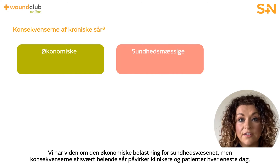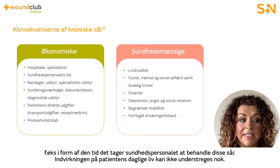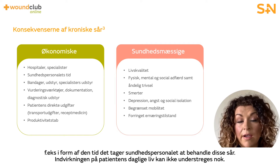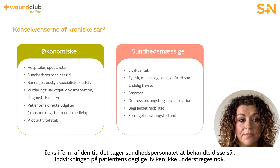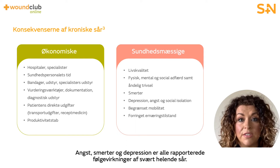We've acknowledged the wider financial burden to the NHS, but this impact affects clinicians and patients on a day-to-day basis. For example, the time it takes for a health professional to treat hard to heal wounds or the high numbers of dressings needed. The impact on a patient's quality of life cannot be underestimated, with anxiety, pain, and depression all reported as a result of a hard to heal wound.